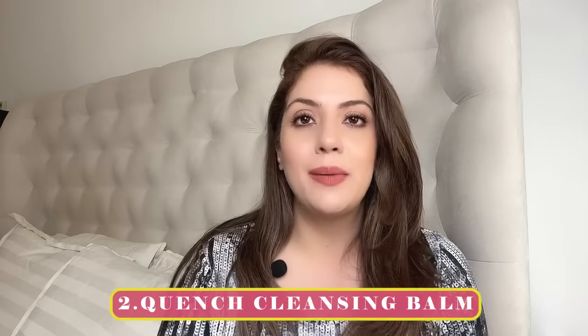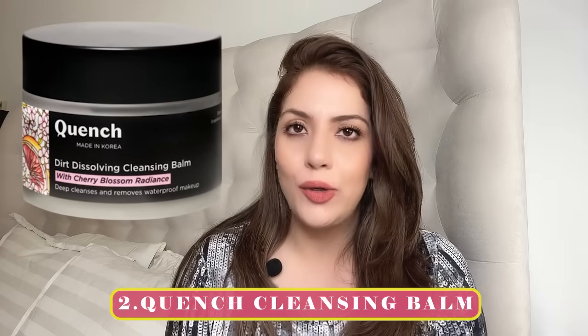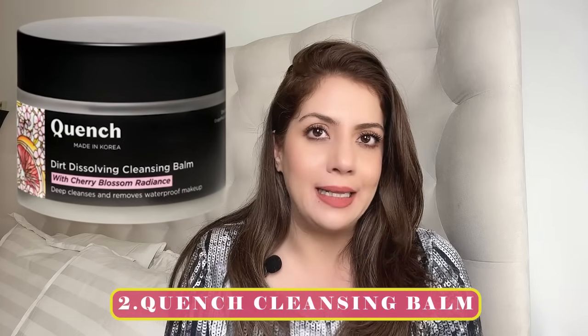My recommendation number two is by the brand Quench. It is a good cleansing balm that feels like a Korean one. The downside is that after you wash it off, even before your second cleanse, you'll feel a slight oily layer on your face. For normal, dry, or combination skin this works fine and the oily feel disappears after the second cleanse, but I wouldn't risk it for oily or acne-prone skin.